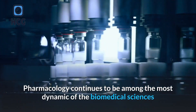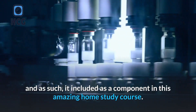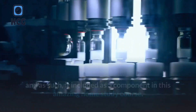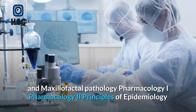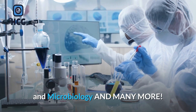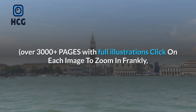Pharmacology continues to be among the most dynamic of the biomedical sciences and as such, it is included as a component in this amazing home study course. Drug dosage and therapy, oral and maxillofacial pathology, pharmacology I, pharmacology II, principles of epidemiology and microbiology, and many more.